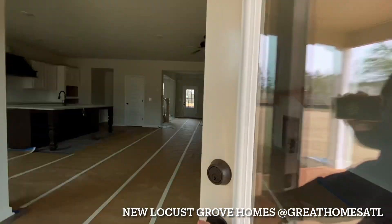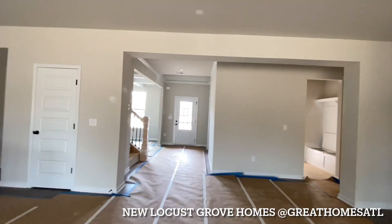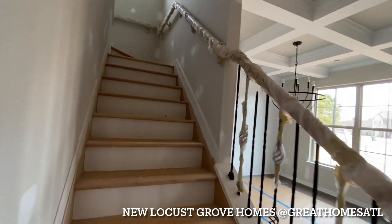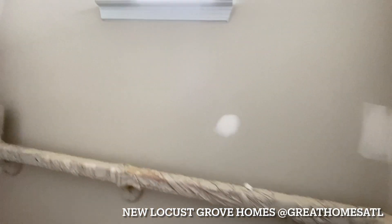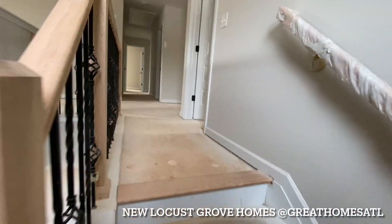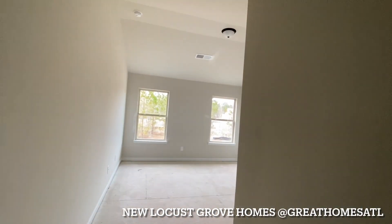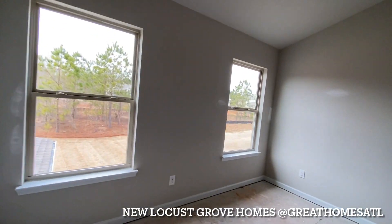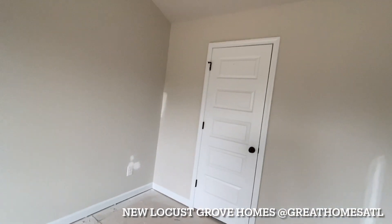All right, let's check upstairs. I'm glad I came down here — I have a lot of clients starting to look at Henry County. It's building up quite a bit in McDonough and Henry County. Hardwoods up the staircase — I like this. Standing on the landing with the wrought iron detail. Bedroom number two — we had the master on the main. Nice vaulted ceilings. You could do a king-size bed in here with a couple of nightstands, or a full queen and create a sitting area. Walk-in closet too.